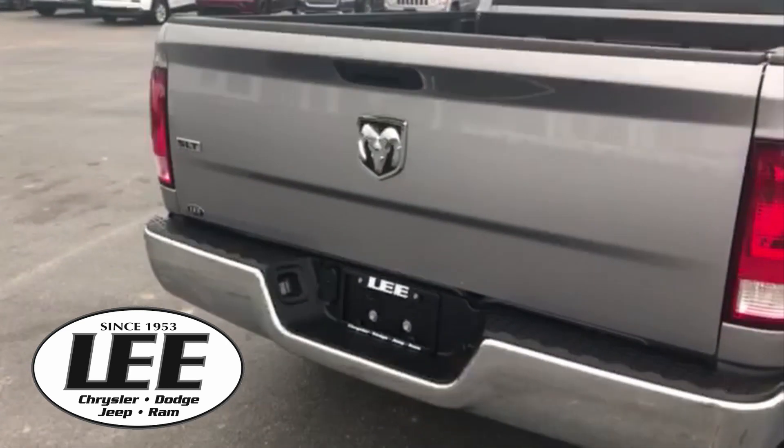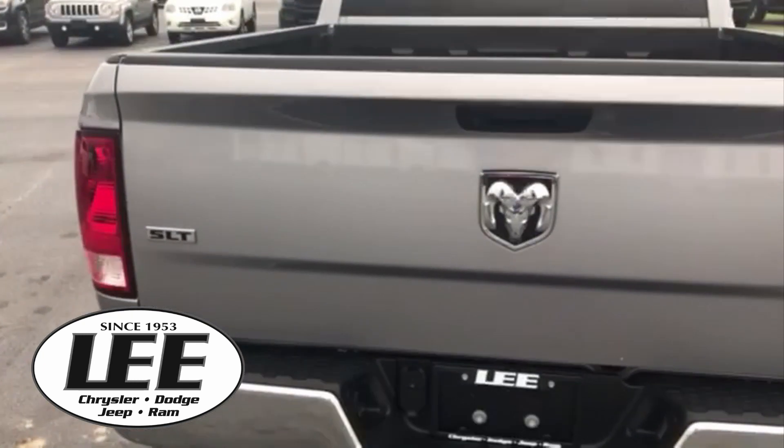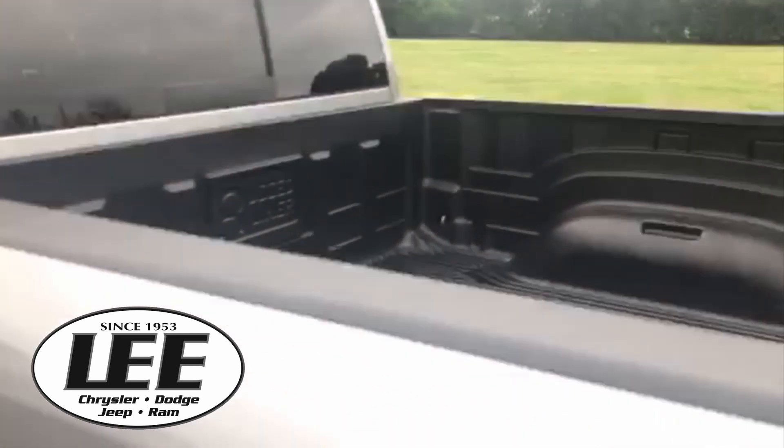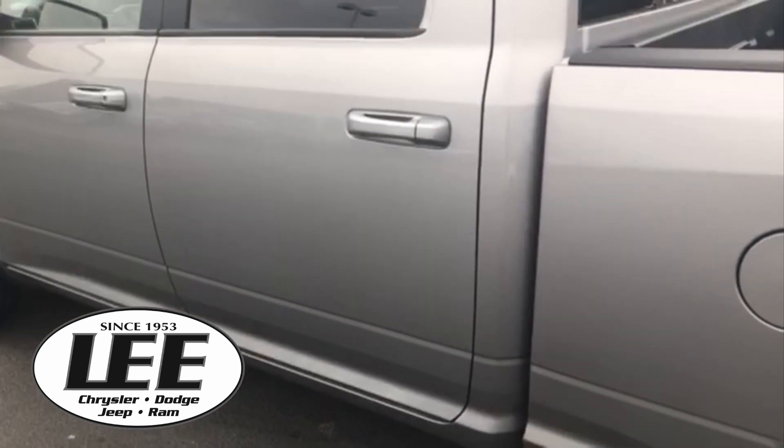Hey, take a look. It is a great truck. If you're looking to get into the Ram line, this is the one to come see. As you can tell, it's got a nice bed liner in it.